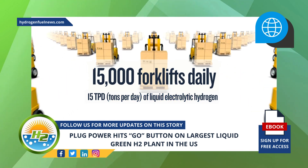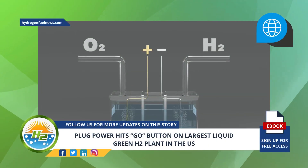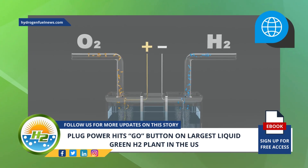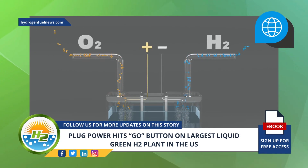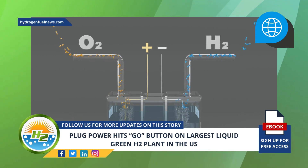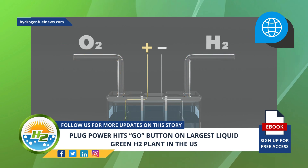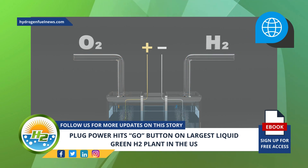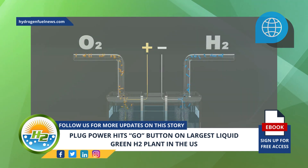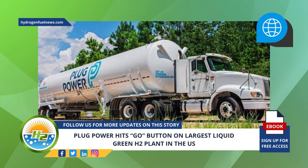To produce the liquid green H2, water is separated into hydrogen and oxygen through eight 5-megawatt PEM electrolyzers. The resulting hydrogen gas is condensed into liquid form at negative 423 degrees Fahrenheit. The liquid hydrogen is then delivered to customers' hydrogen refueling stations via Plug's logistics network using Plug cryogenic trailers.